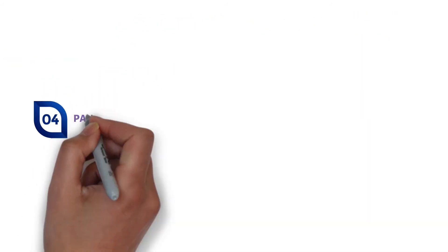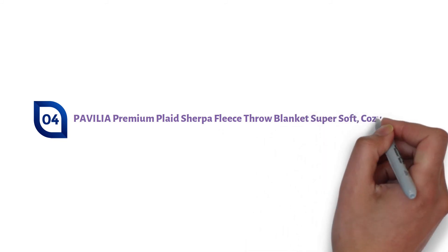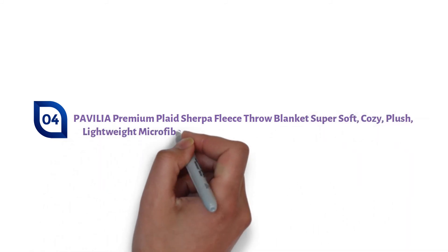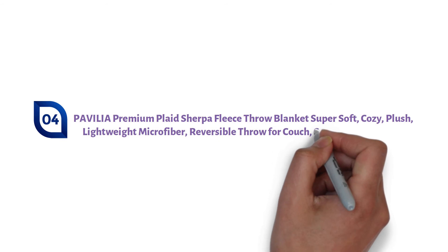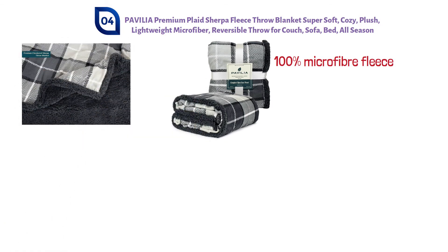At number 4, we have the Pavilion Premium Plaid Sherpa Fleece Throw Blanket — Super Soft, Cozy, Plush, Lightweight, Microfiber, Reversible Throw for Couch, Sofa, Bed, All Season. This Pavilion Throw Blanket is 100% microfiber fleece polyester on one side and lined with faux fur on the other.